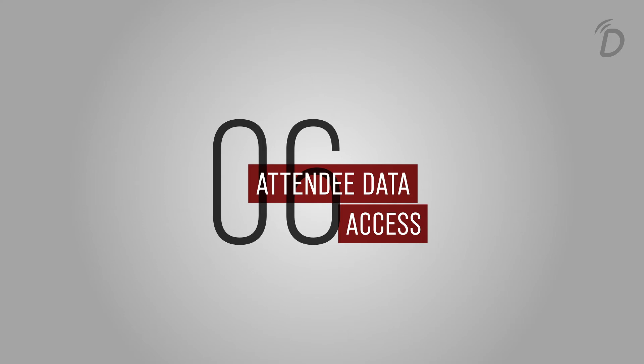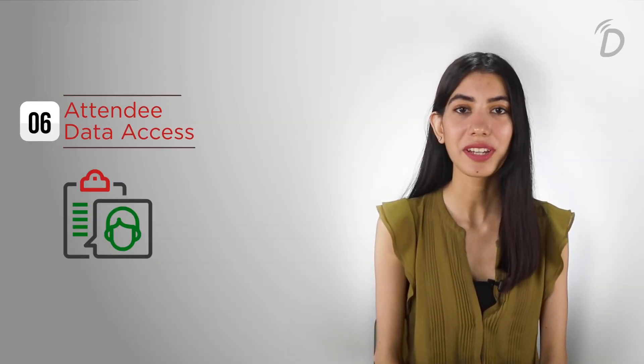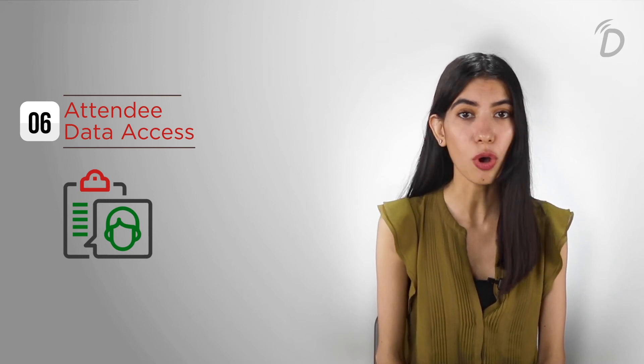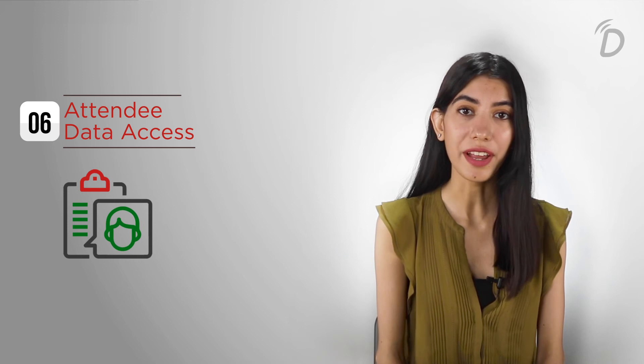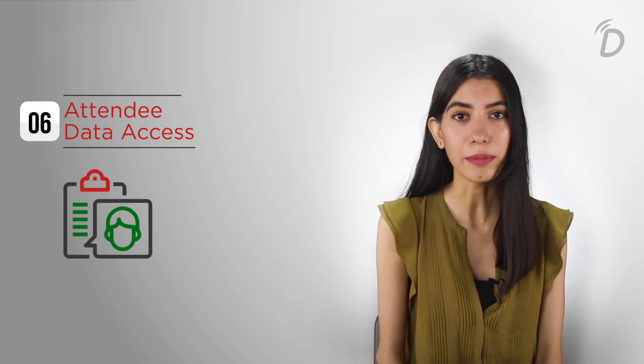Point number six: attendee data access. Only the admin should have complete access to attendee data like name, phone numbers, emails, and designations or companies. The other attendees attending the virtual event should only have access to limited attendee data like names, emails, etc.